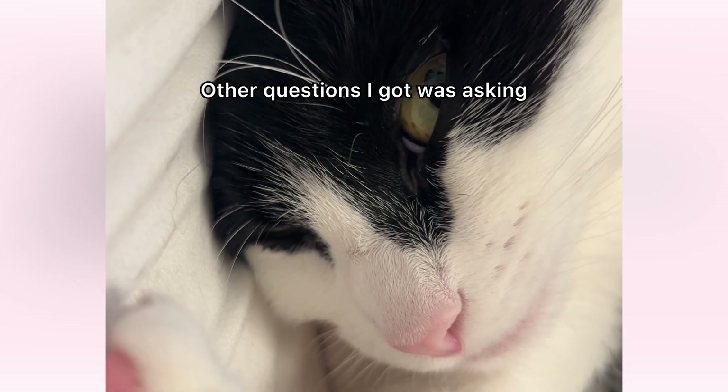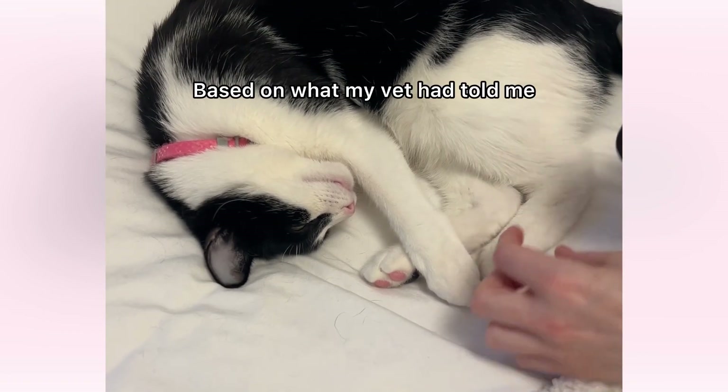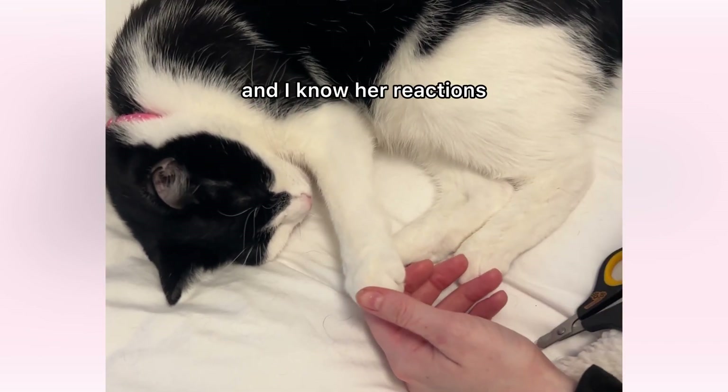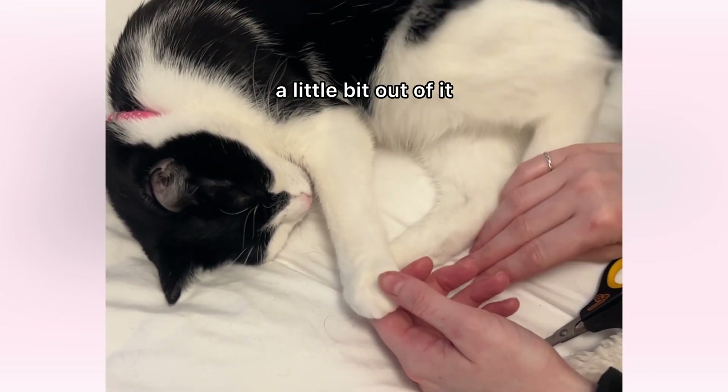It all depends on how relaxed she is and really how well the medication is working. Other questions I got were asking if this medication hurts Agnes. Based on what my vet had told me, she just kind of feels pleasantly high. And based on how I know her and her reactions, it does seem like she's just kind of pleasantly a little bit out of it when we do this.